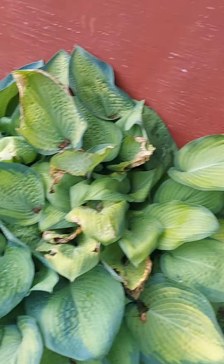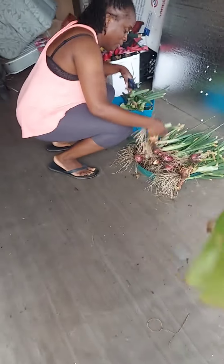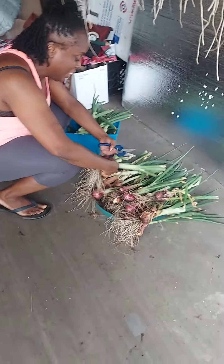Welcome back to Island Girl Gardening. Today we're going to do a video on how to cure your onions once you pull them up out of your garden. So here's how we do our onions — we already pulled them up. Island Girl is in there now getting them ready and prepping them. Here's a look at what she's doing.